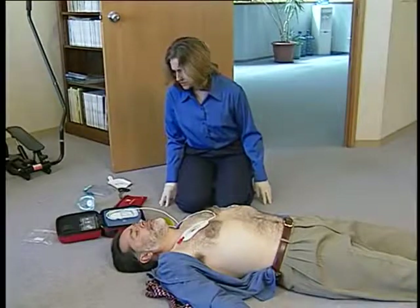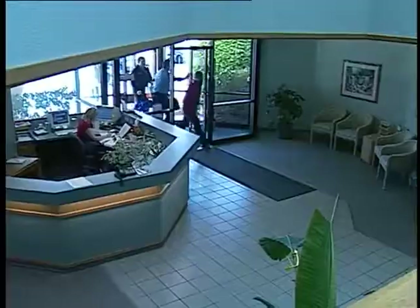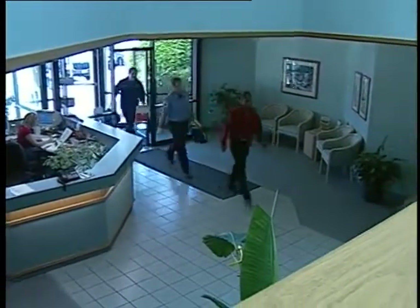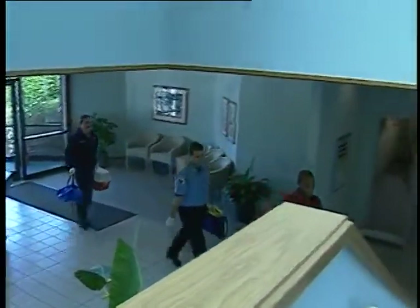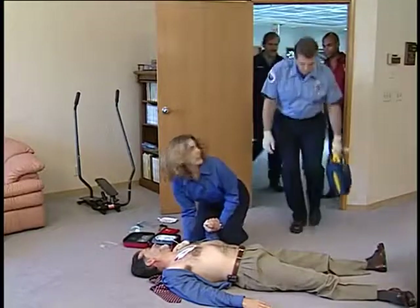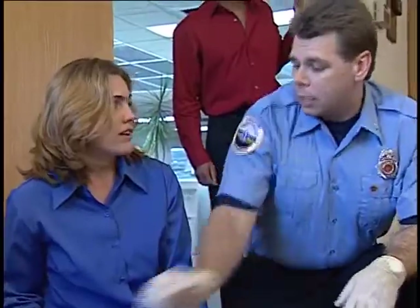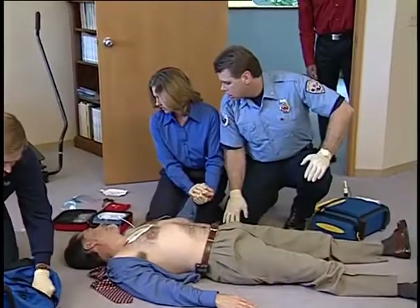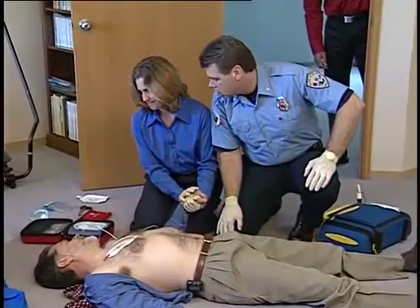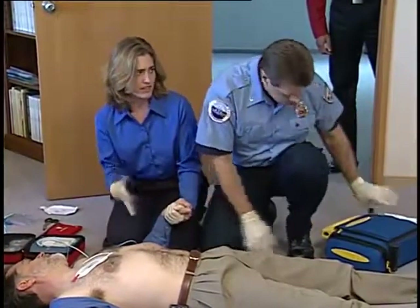Leave the pads attached to the patient and the On-Site turned on in case additional shocks are needed. In all cases, continue to follow the defibrillator's instructions until the emergency team arrives. When the EMS team arrives, let them know that the HeartStart can tell them how many shocks it delivered and how long it has been since it was turned on by pressing and holding the blue I button until it beeps. This information will be helpful to EMS personnel as they continue to provide care.